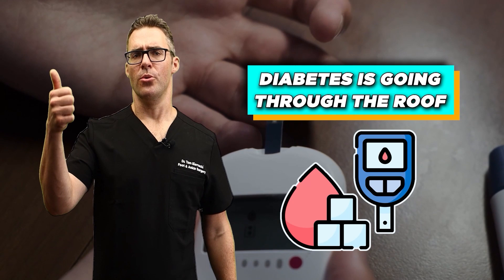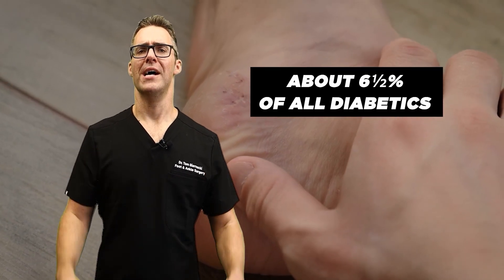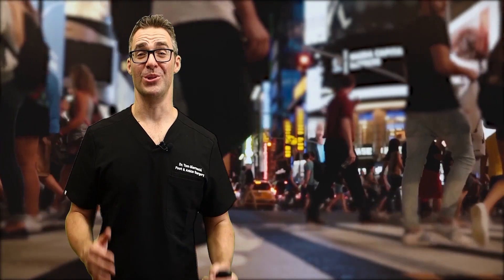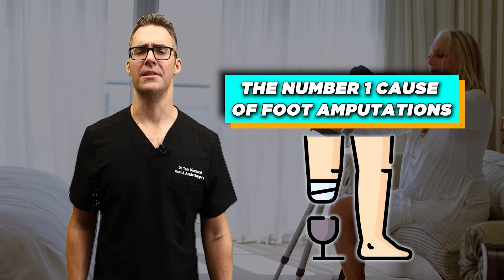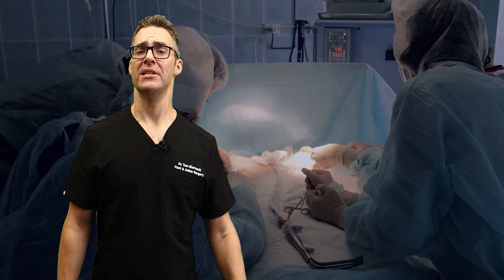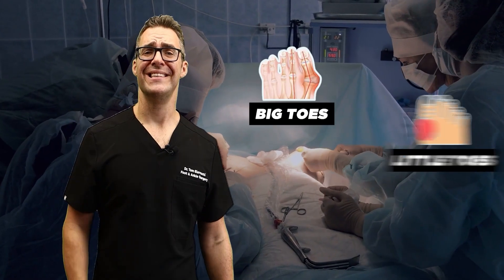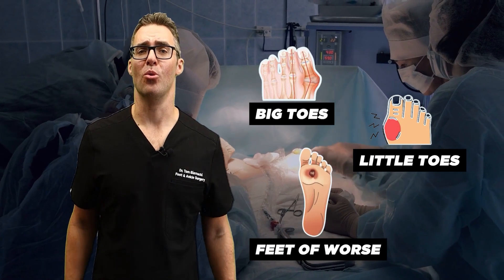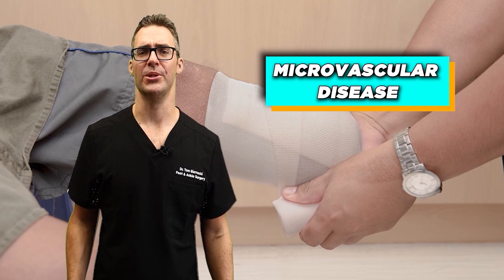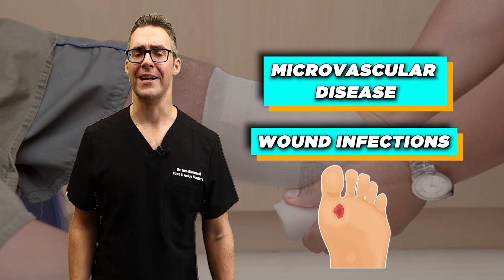About 6.5% of all diabetics will develop a foot ulcer — that's a lot of people around the world, and a lot of people watching these videos. This is the number one cause of foot amputations. Unfortunately, I've had to amputate over a thousand big toes, little toes, and even feet, or worse, people losing their legs below the knee.